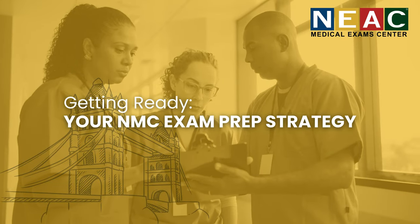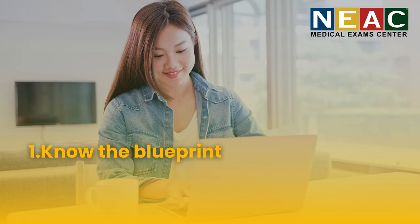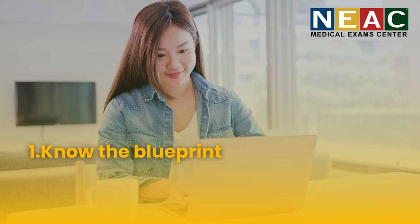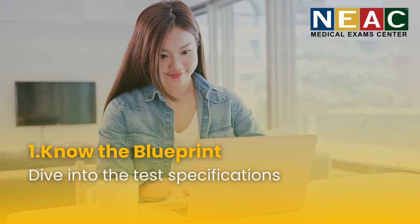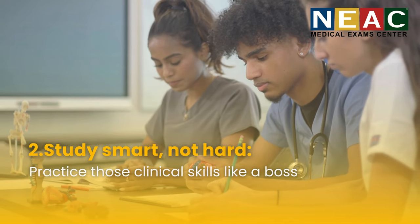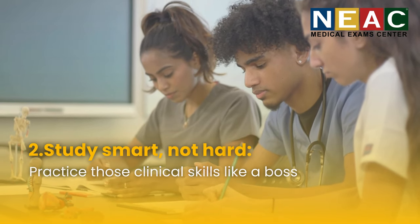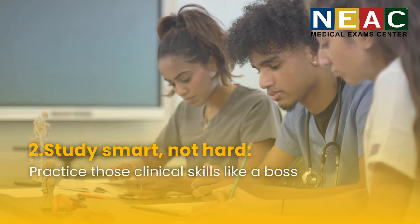Ready to conquer this exam? Here's your roadmap. Know the blueprint — the NMC spells out exactly what's covered, so dive into the test specifications and familiarize yourself with the topics and skills. Study smart, not hard: don't just cram. Understand concepts, apply them to scenarios, and practice those clinical skills.